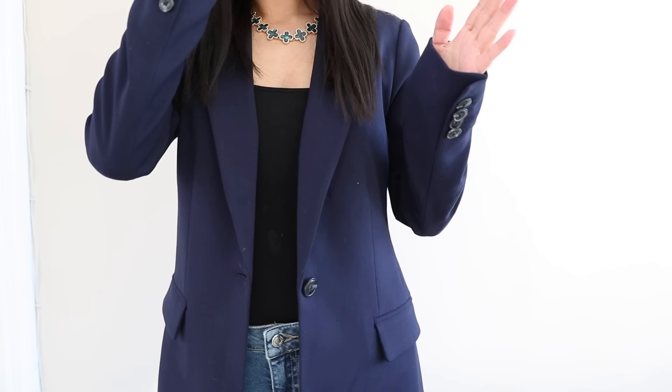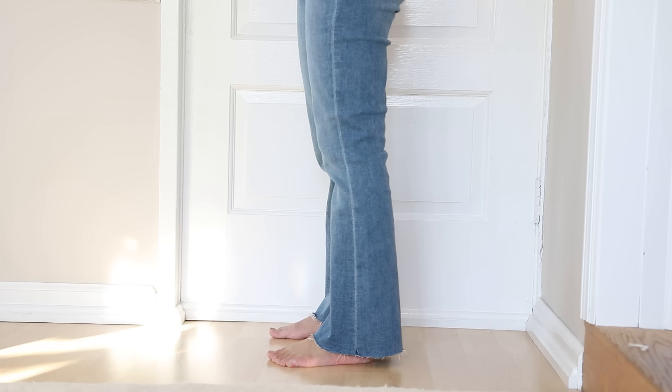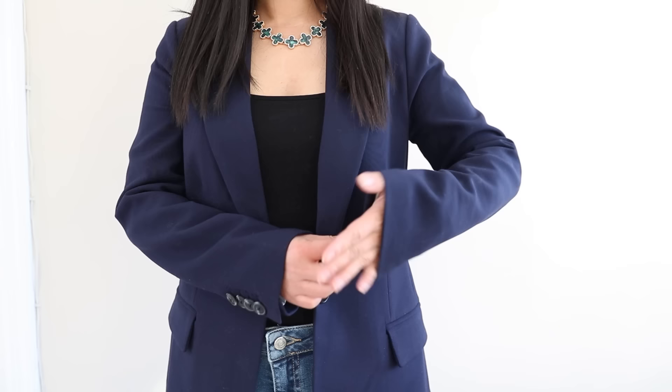Besides the length of the blazer, another big challenge when looking for blazers is the sleeves — something I've struggled with for years and still haven't found a perfect solution for. Even if you get your blazer from the petite department, they are made according to petite model measurements, and most of them are 5'3 or even 5'4. So if you are under 5'3 or 5'4, you are going to have problems with the sleeve length even in petite sizes. One solution is to go for three-quarter sleeves.